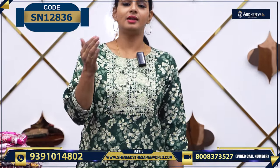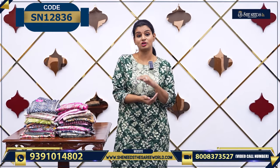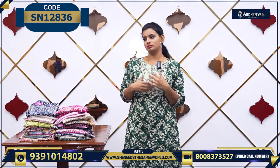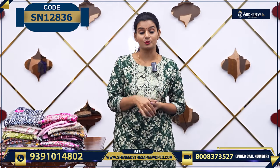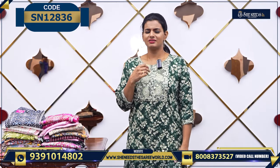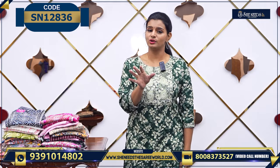There are housewives and working ladies who day in, day out have to go out — to the market, to school. So there are many different types of work. If you want to choose a good dress, you will definitely choose a good dress. It's a very simple wear, worth ₹400.